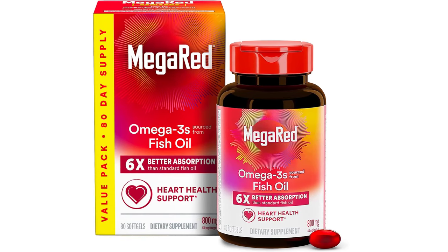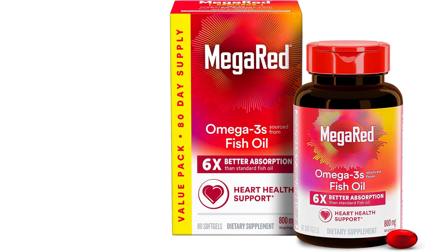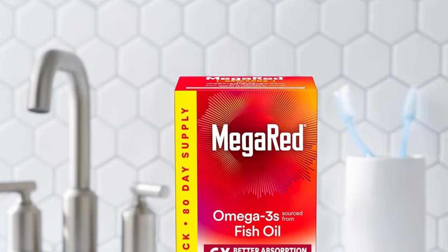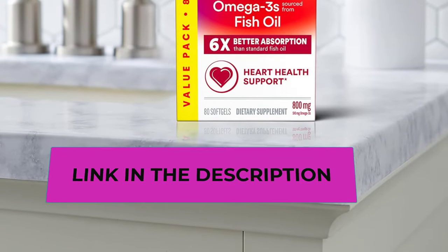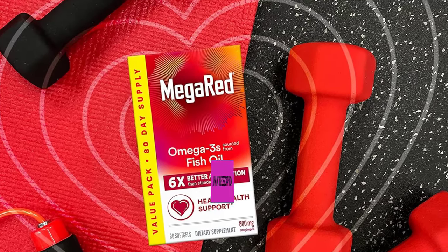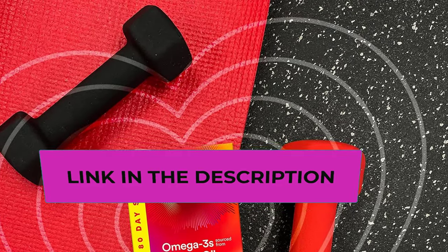Number five: MegaRed Advanced 6x Omega-3 Fish Oil. It features a 1,600 mg proprietary high quality and sustainable fish oil blend with patented micro droplet technology, which has been clinically proven to help the body absorb 6x more omega-3s versus standard fish oil pills, so your body can absorb more nutrients faster. This supplement provides an optimal combination of EPA and DHA omega-3 fatty acids to support heart health, with just two soft gels daily.